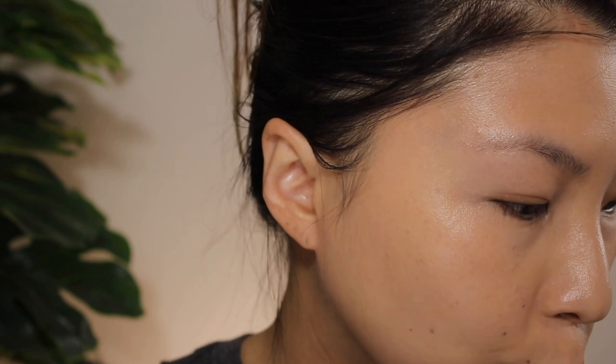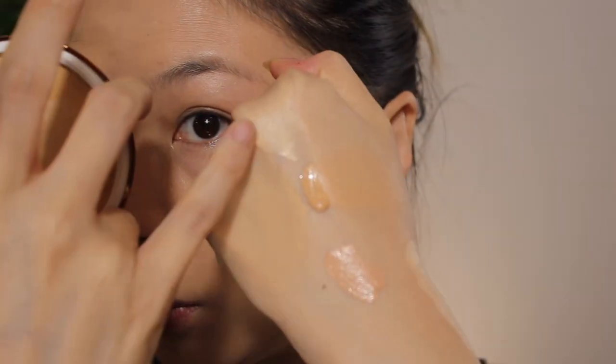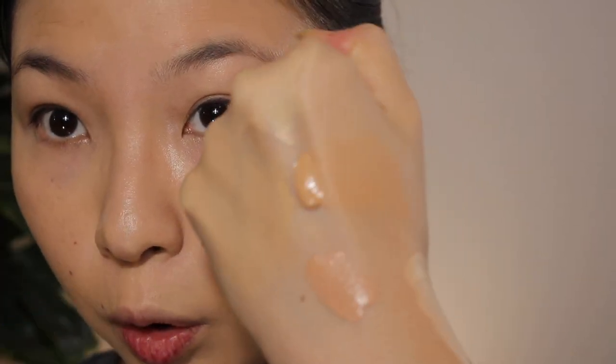I normally just lightly powder my under eyes — I don't really bake. The Dior Backstage is a very soft, very finely milled powder. It's slightly mattifying but not a whole lot — my face still has some glow. It's a very warm undertone, kind of close to the Forever Skin Glow.